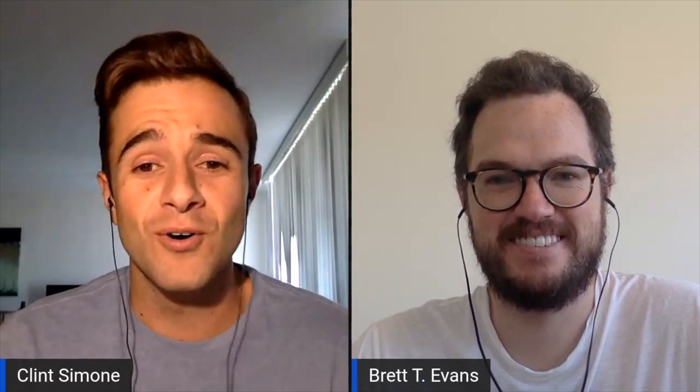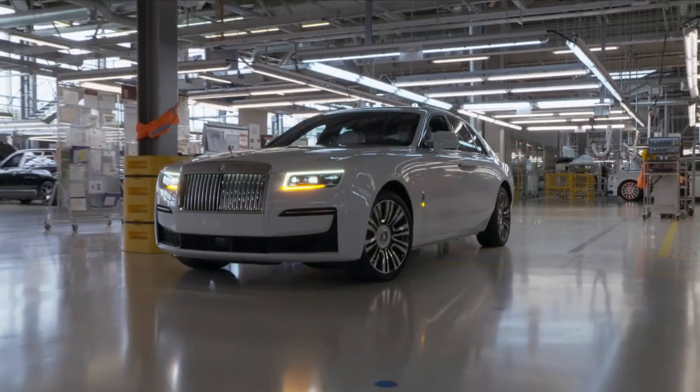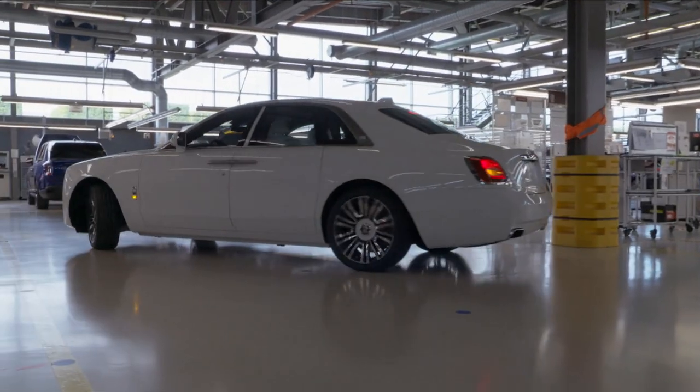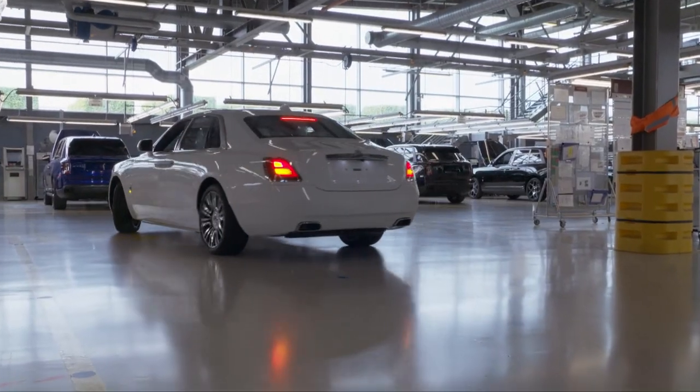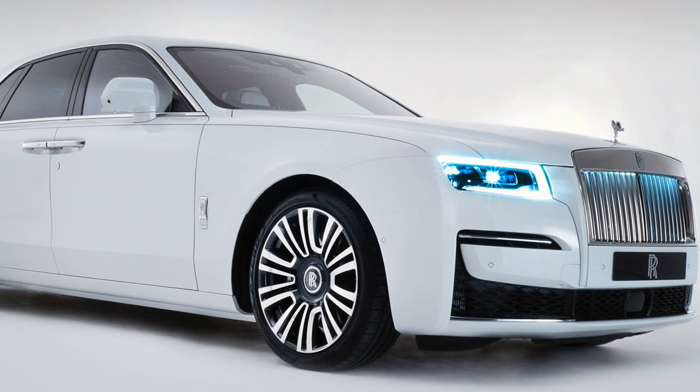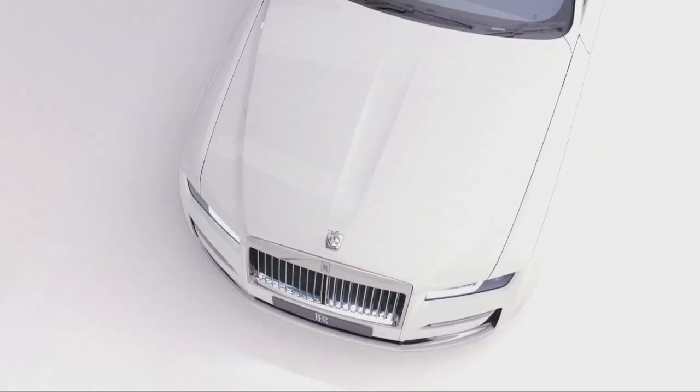The doors now open automatically as well as close automatically, because you shouldn't have to open a door when you buy a Ghost. The grille now lights up, because they just need you to know a little bit more that it's the new Ghost. But let's talk about the exterior styling.